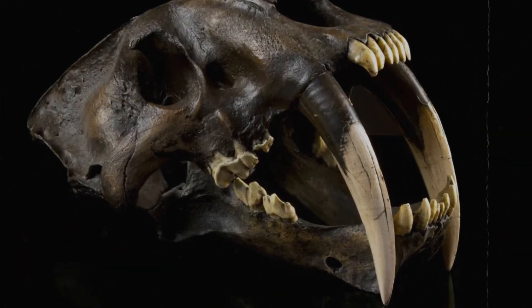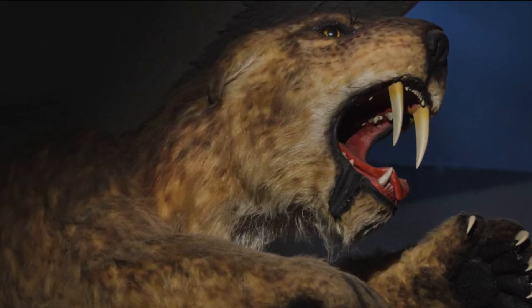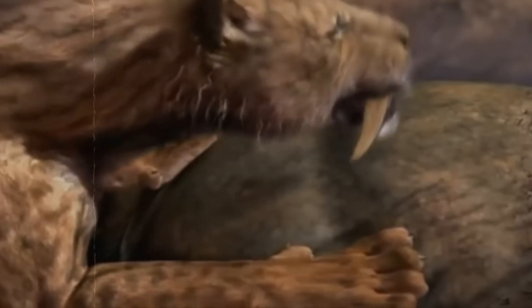Details about these teeth usually include information about their size, shape, and direction, which are often bigger than the sizes of teeth found in current animals. The sharp, serrated ends and strong structure of the canines made them not only remarkable but also very important to the creature's survival.